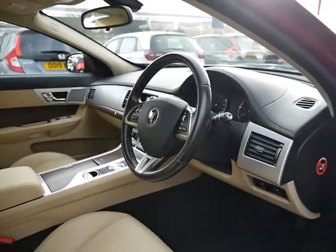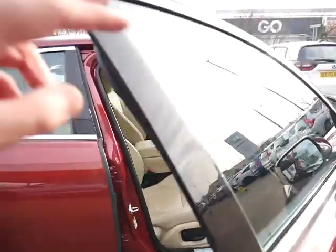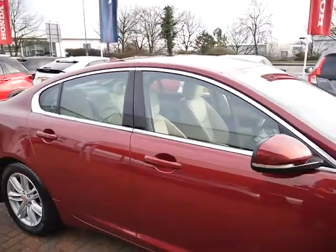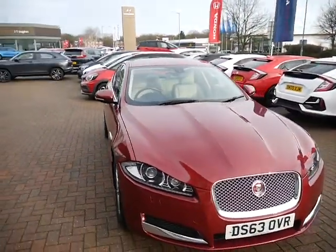It comes with two keys and full service history. This car will come with a six-month warranty as standard, with an option to extend this to 12 months if you wish.